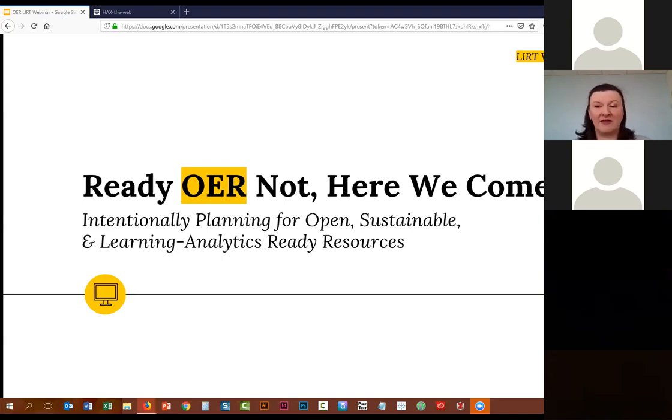Just a couple of logistical things. If you could please go ahead and mute yourselves, that would be wonderful. We will allow time for Q&A at the end of the session. You can either use the chat to ask your question or go ahead and use your mic. I will just read very briefly everyone's bios — just a fraction of their bios; their full bios were available on the program information. And then after that, I will go ahead and turn it over to them.